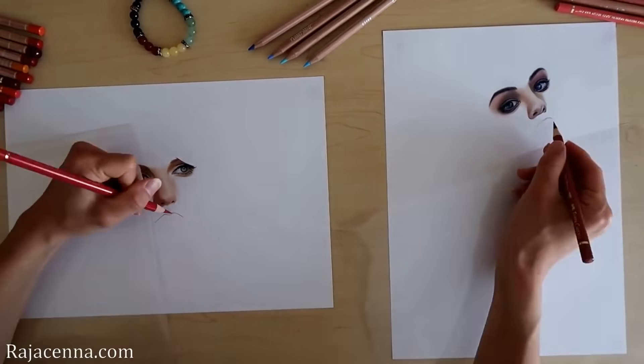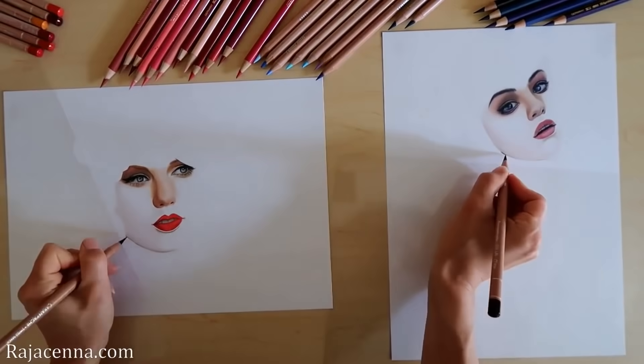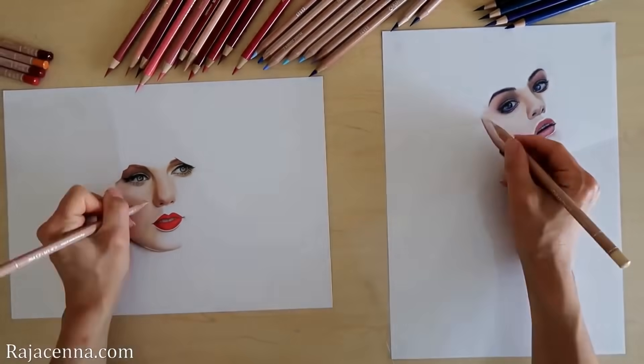This artist has the incredible ability of creating two portraits at the same time. One portrait is made with her left hand and the other is made with her right.